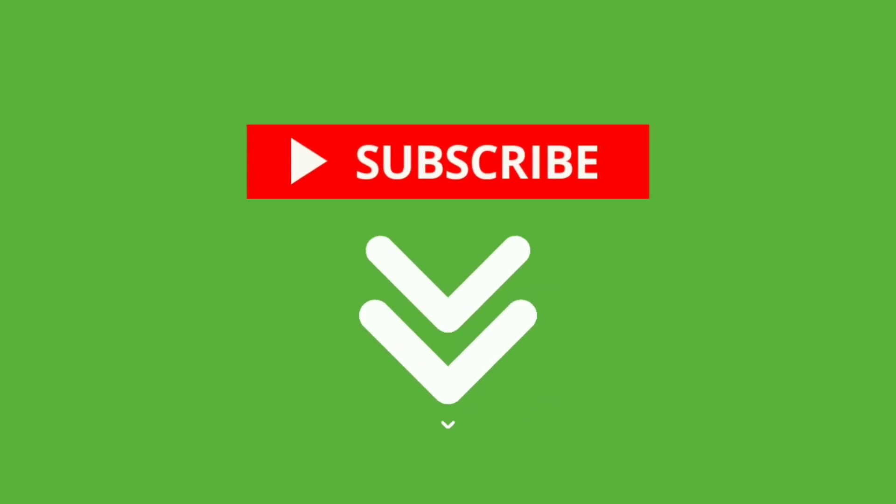If you really enjoyed this video, make sure to subscribe to my YouTube channel right now. Just click the button below this video.